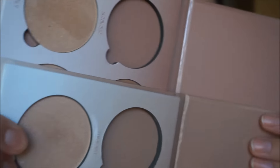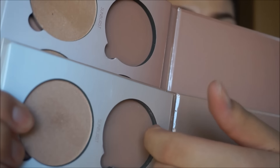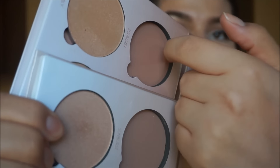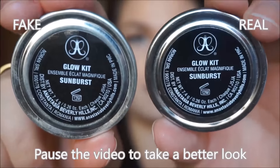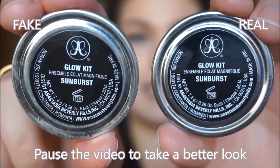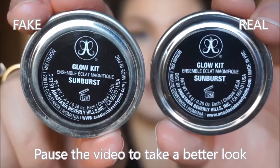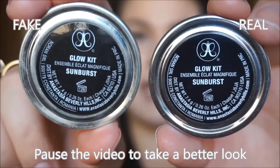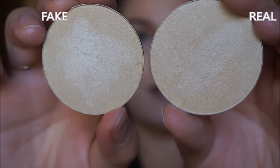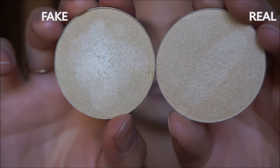Another thing I wanted to show you is the packaging is exactly the same — it has foam holding and protecting the pans, and it is the exact same on the real and the fake one. The pans in the real palette are slightly heavier than the ones in the fake palette, but you wouldn't be able to tell unless you have both. As far as the lettering side by side — the real one is definitely bolder and brighter, while the fake one is thinner and not as bold. And honestly, you can barely even tell a difference.